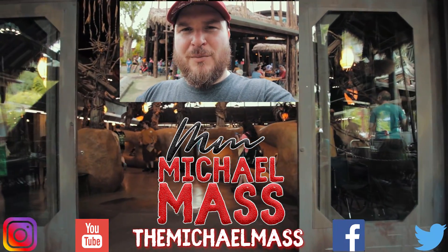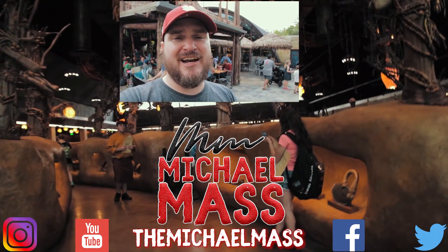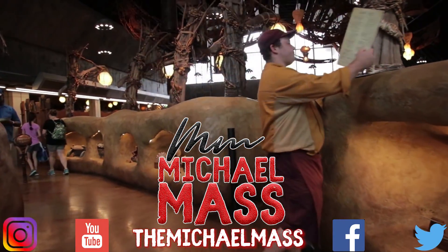You've enjoyed this week's edition of the Disney Dining Review. I'm going to get out of here. My name is Michael. Thank you for your time. Here's to life. See you later. Be happy. Bye.